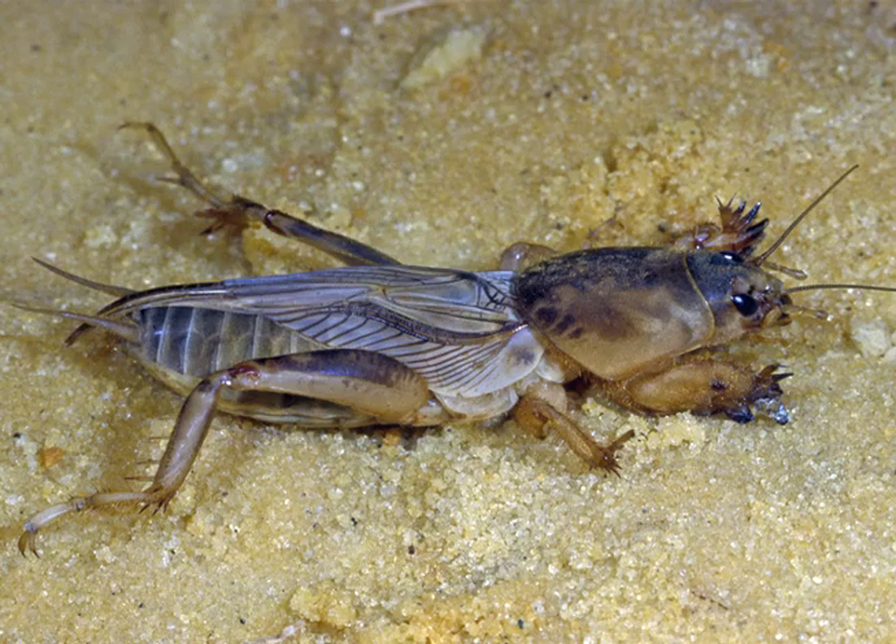Howard, tell us a little bit about the history of this project of mole cricket biological control. Very interesting, Norm. We have four species in Florida. One of them is native, doesn't cause any problems, doesn't damage pastures. Three that are non-native.